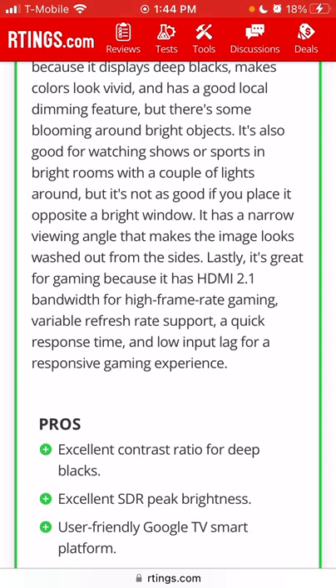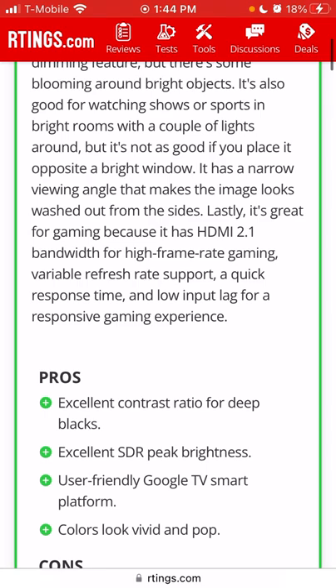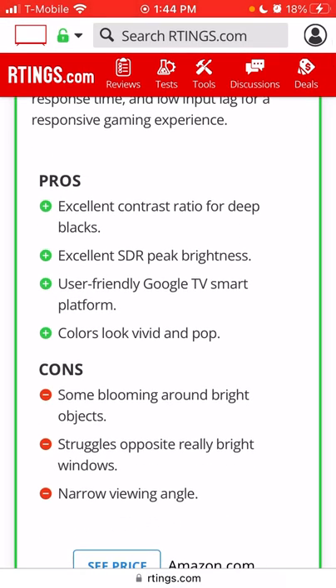Pros: excellent contrast ratio for deep blacks, excellent SDR peak brightness, Google TV, and colors look vivid and pop. When I returned my OLED, people said it doesn't get that bright, but my X90K — first thing when I started gaming in Horizon Forbidden West — the colors were vivid and popped, and that was just in game mode, not the crappy vivid mode.